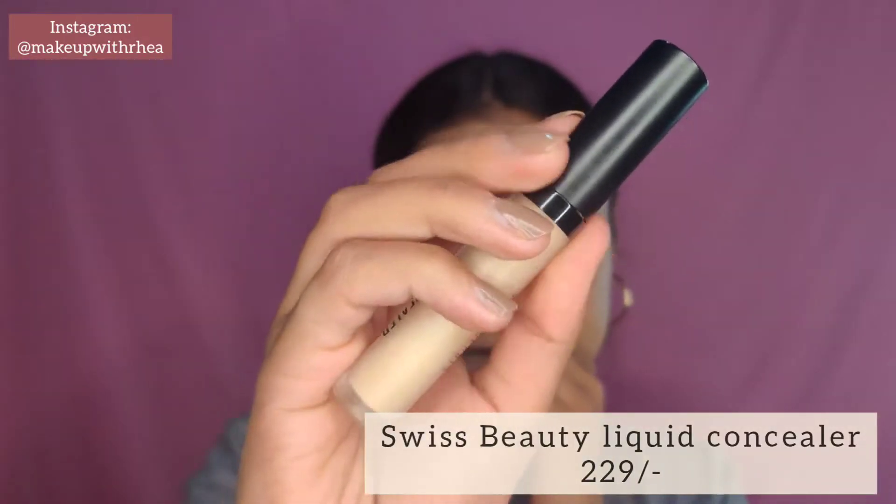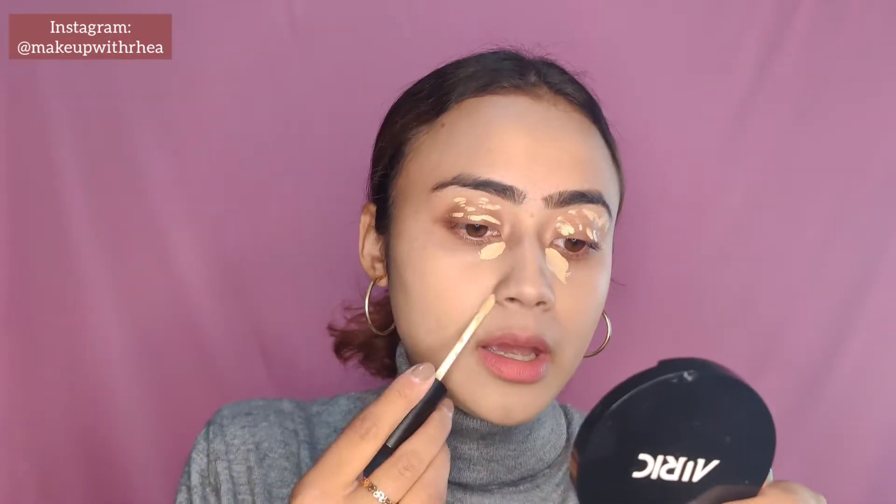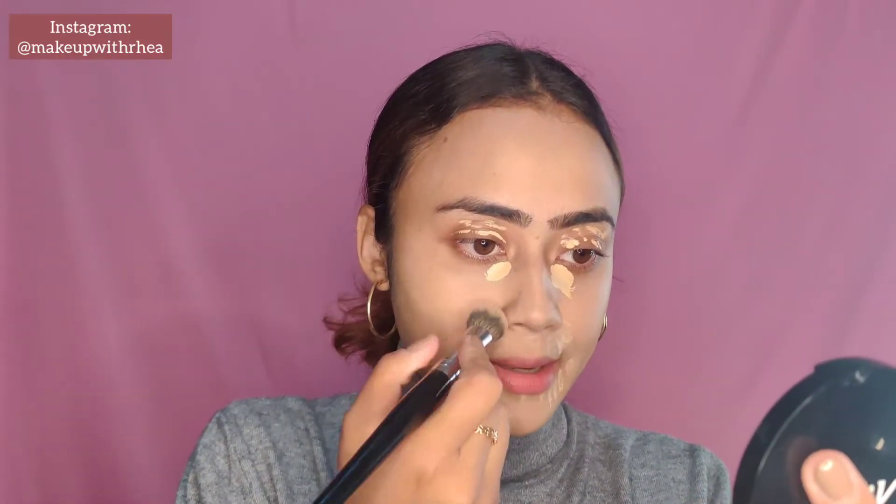The concealer I'm using today is from Swiss Beauty — their liquid concealer in shade 02. It's definitely a little light for me and retails for 229 rupees. I'm applying a little bit under my eyes and also priming the lids for the eyeshadow. I'll take my pack concealer brush and blend it in.